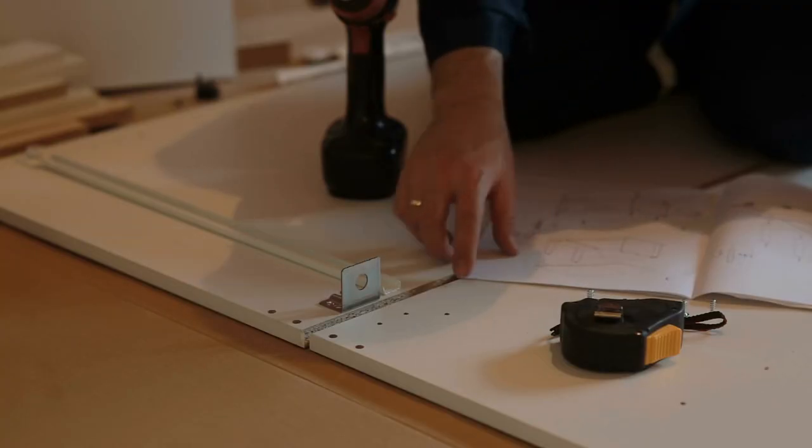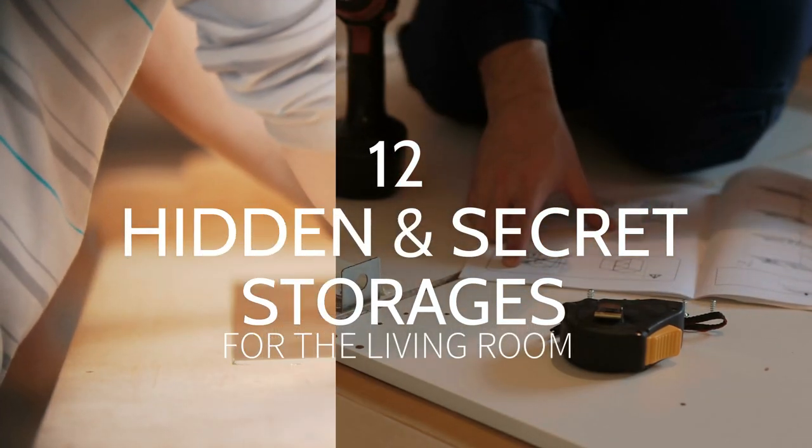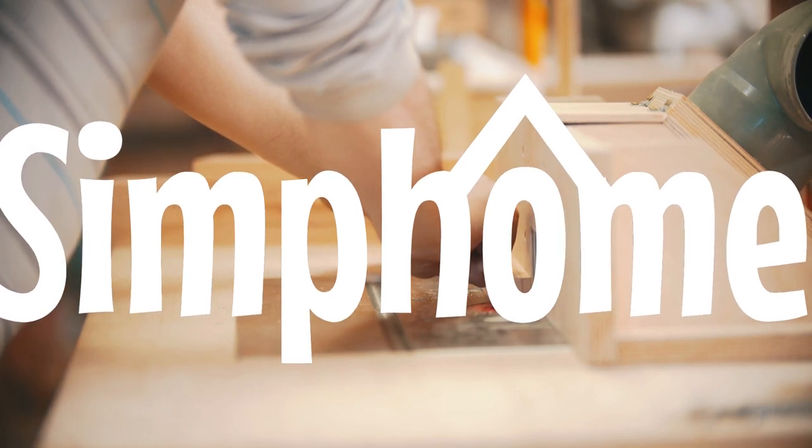Even better if you can hide it away. Check out these 12 hidden and secret storage ideas for the living room. SimFoam presents you with the list.